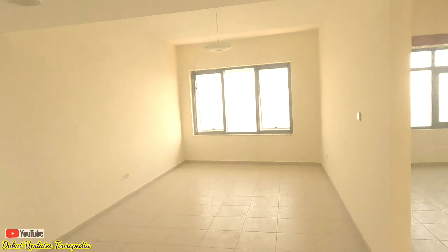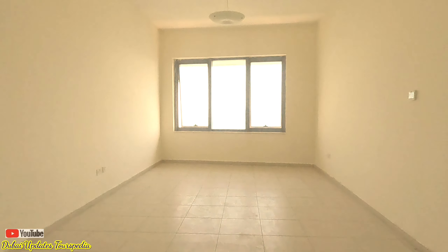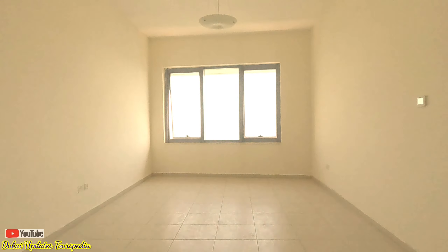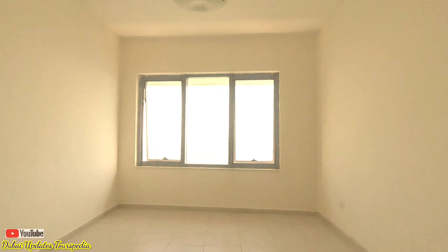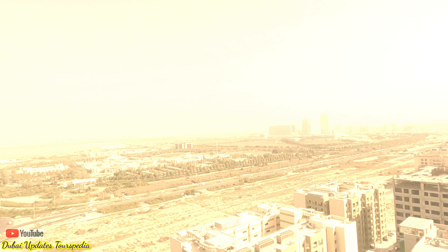Palace Towers is a multi-building complex in Dubai Silicon Oasis. The development comprises two individual buildings: Palace Tower One, which is a commercial tower, and Palace Tower Two, which is a residential tower. This project was launched in June 2006 and the handover process was completed in 2010.